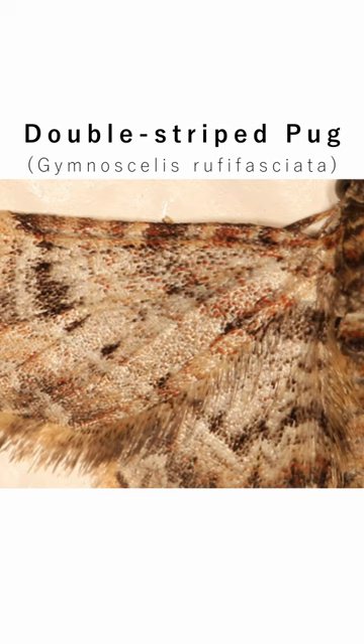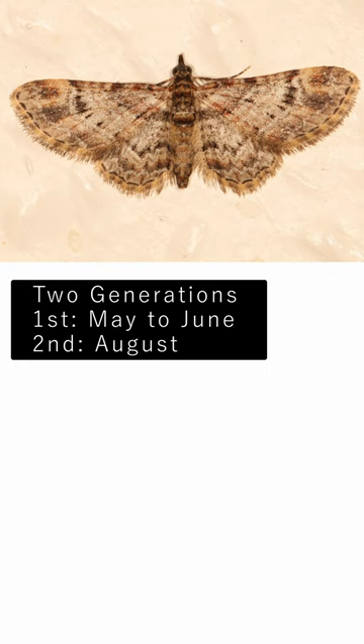Having two generations, first from April to May and then in August, it flies in many habitats such as woodlands, heathlands and gardens. They are common throughout the UK.